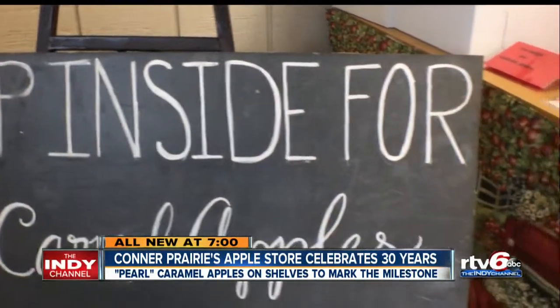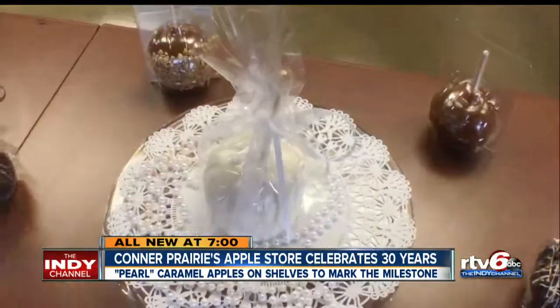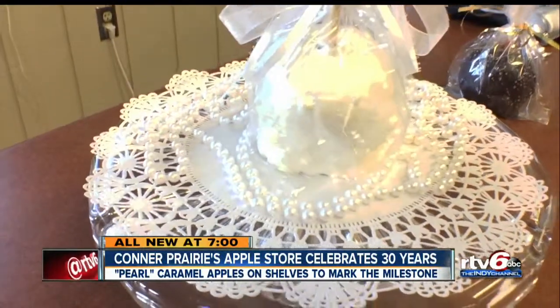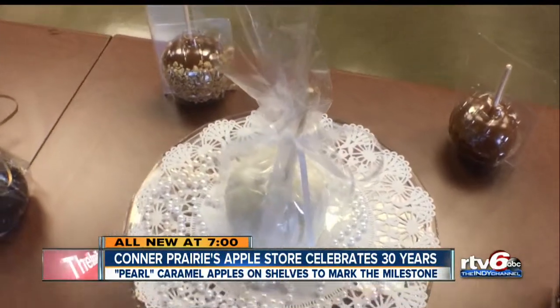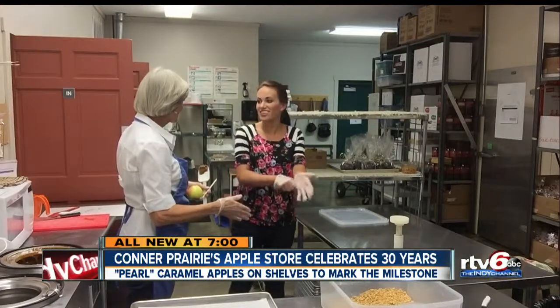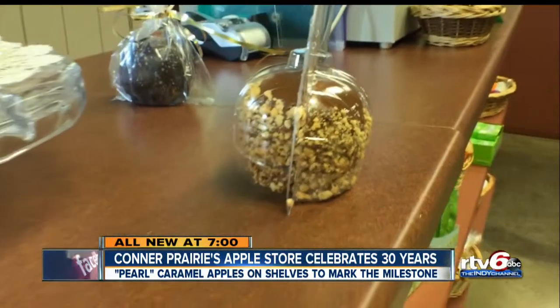And this year, for their 30th anniversary, guests can purchase the pearlescent apple while supplies last — a caramel apple dipped in white Belgian chocolate, finished with an edible pearlizing spray. Today I got the chance to see how hard it is to create these treats that have the looks to match their taste.